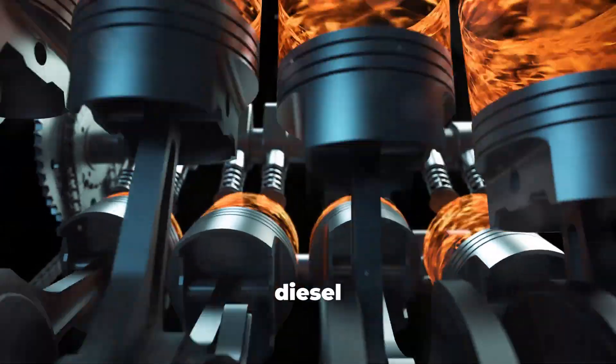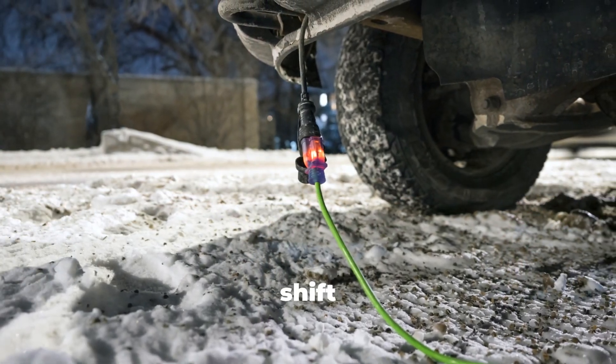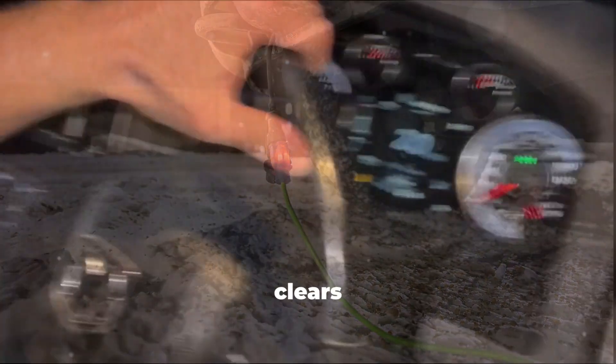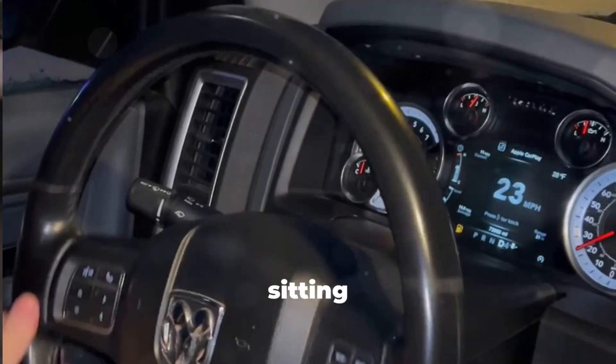The idea that a diesel needs a long warm-up is simply outdated. In extreme cold, the rules shift a bit — below freezing, a block heater or an extra minute or two of idle just helps oil circulate and clears ice. But even then, light driving still warms a diesel faster and safer than sitting still.